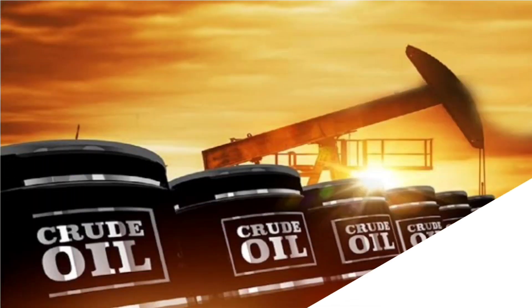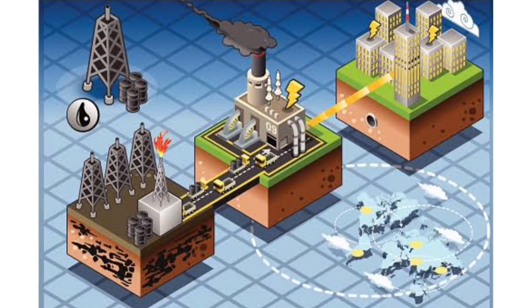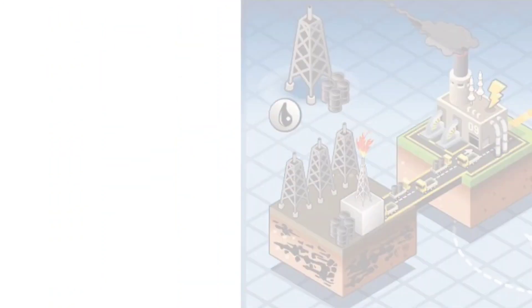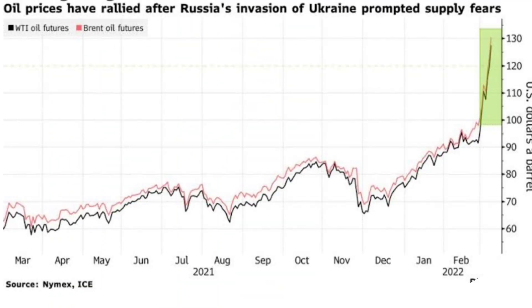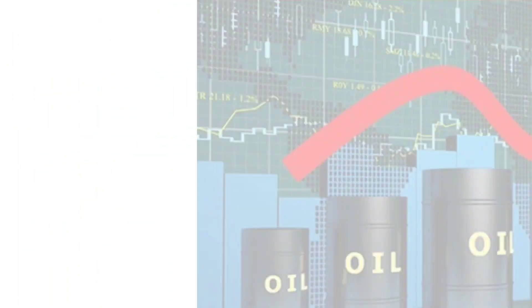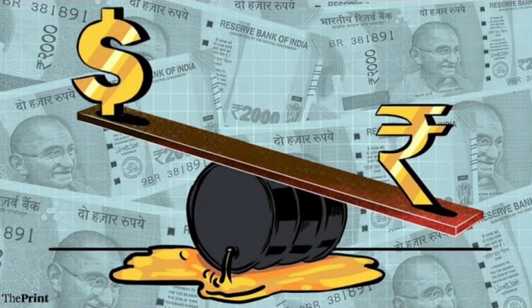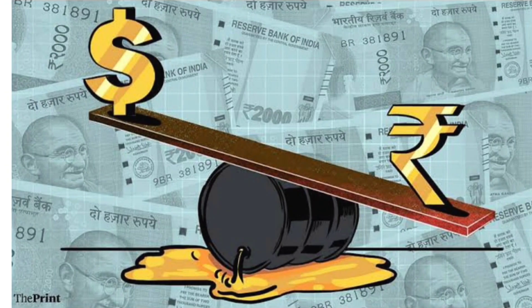In the decline of the Indian rupee, crude oil plays a vital role, as India depends heavily on crude oil imports to meet over 80% of its energy requirements. Whenever oil prices rise, it tends to pressurize the rupee as India's import bill soars. If oil prices are rising, it means imports are rising continuously, pushing up demand for the US dollar, which then strengthens the dollar against the rupee.